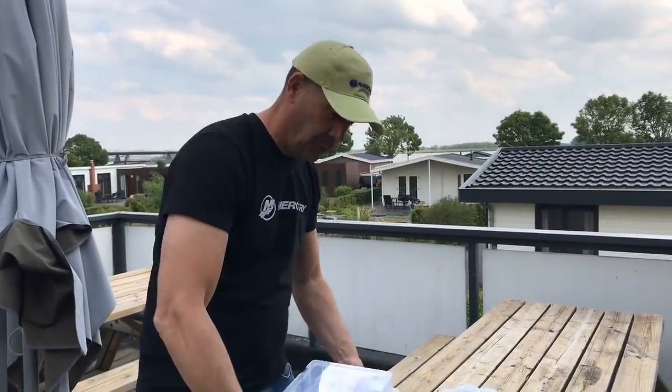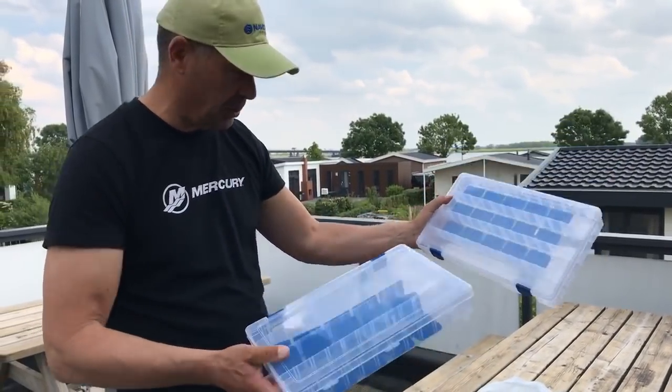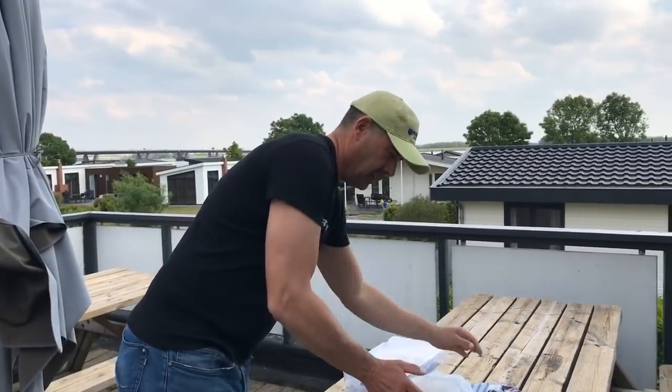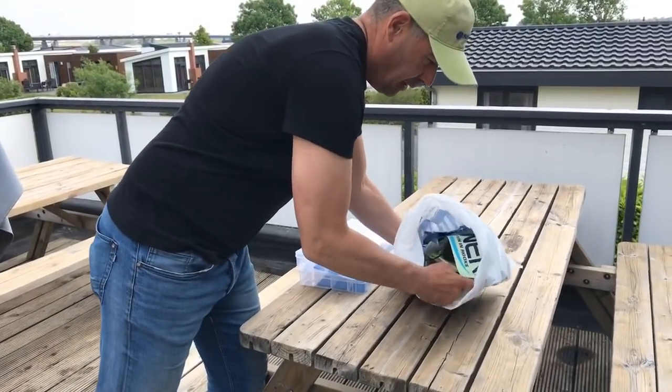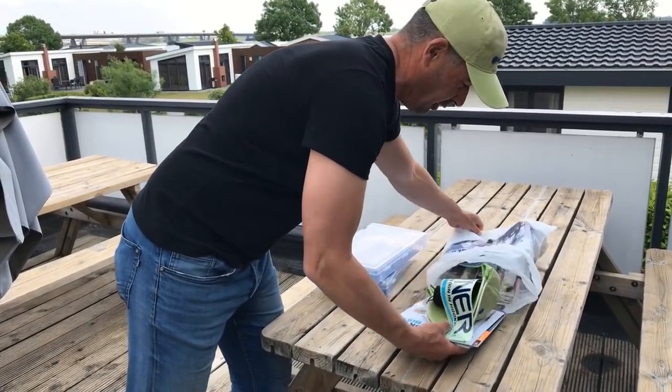We have sponsors, a lot of sponsors. We have partners and we have premium partners, and some of our partners or premium partners sponsor the goodie bags. I will tell you now what all the teams get when they do the check-in. For example, a Flambo box for each participant, sponsored by our partner Flambo. And I will show you what's in the bag — it's a lot of nice things to get.